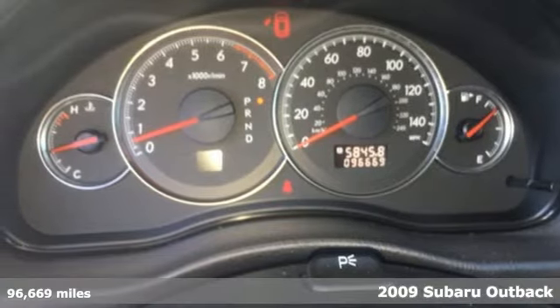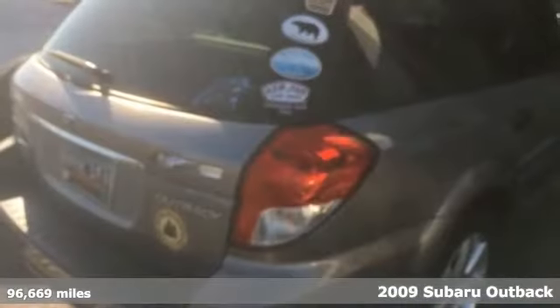It's a 2009 Subaru Outback, the perfect blend of adventure-ready engineering and performance with modern styling and comfort.